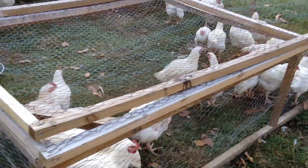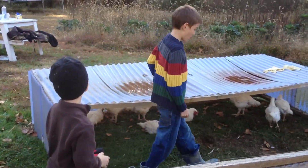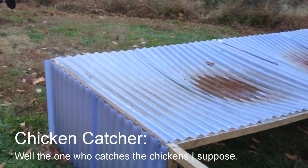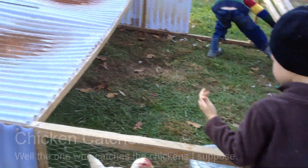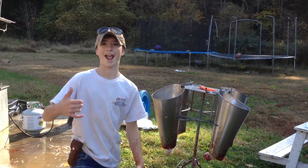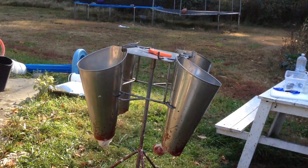Alright, so here's where the chickens are. This is where they start. Israel's our chicken catcher. They go from here over to the killing cones where Grant is the killer.